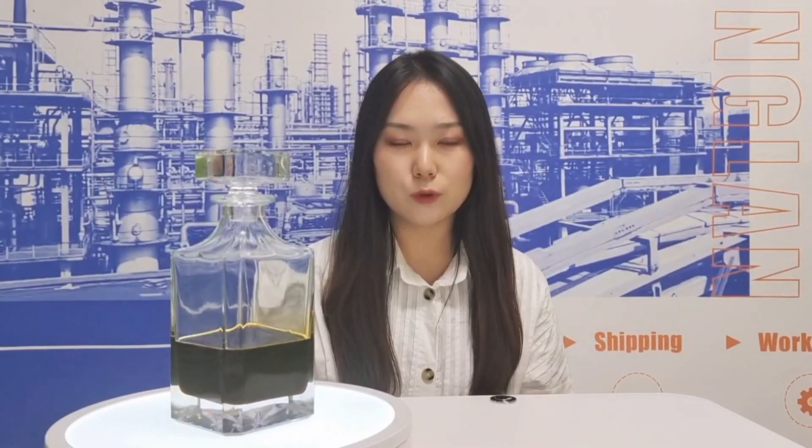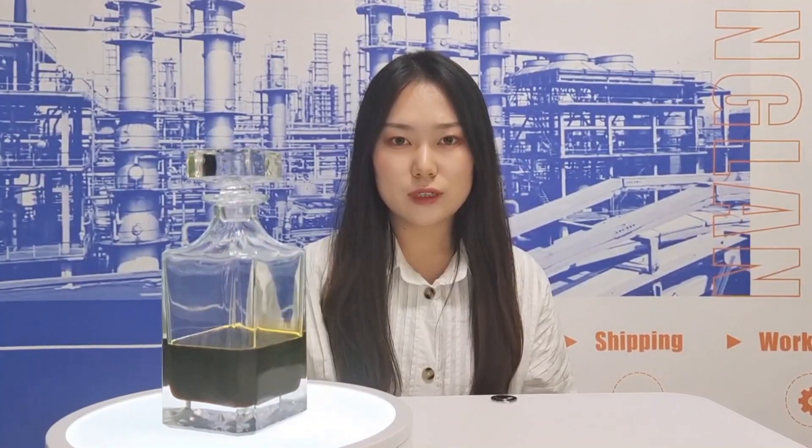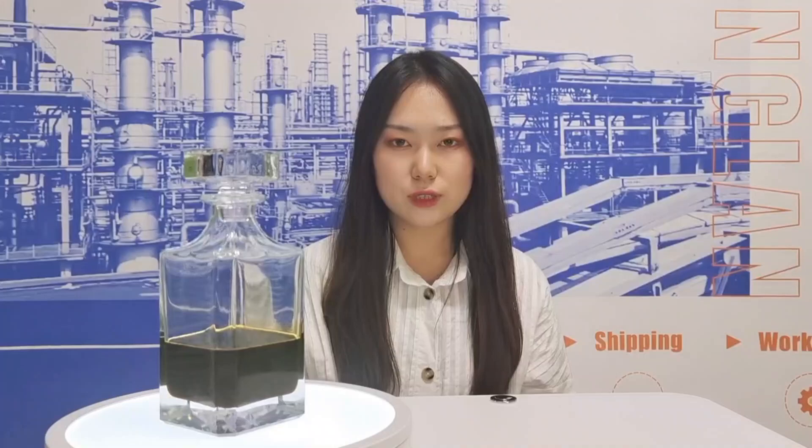The SP Gasoline Engine Oil Additive Complex has good base oil applicability and can be used with a variety of base oils to meet the needs of gasoline engines of different brands and models. The compound also complies with the latest Euro IV and NADI emission standards, which is of great significance to environmental protection.